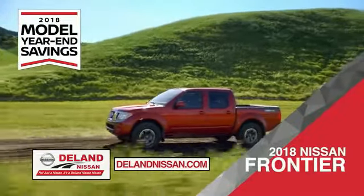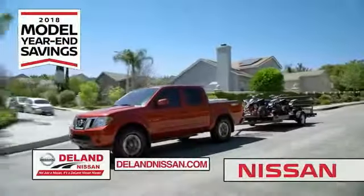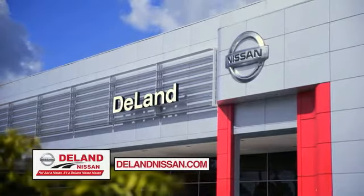Or work smart and play hard in the 2018 Nissan Frontier truck. Save big on all 2018 models before the end of the year, but only while supplies last. It's not just a Nissan — it's a DeLand Nissan.